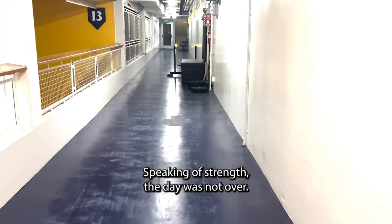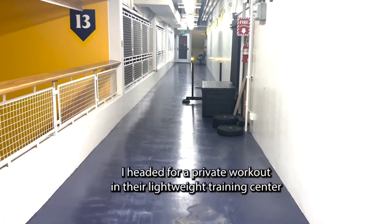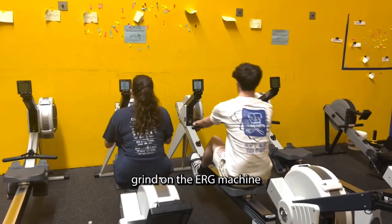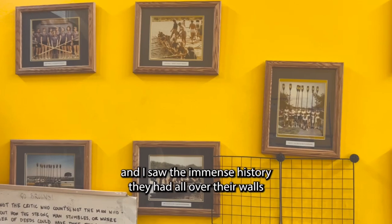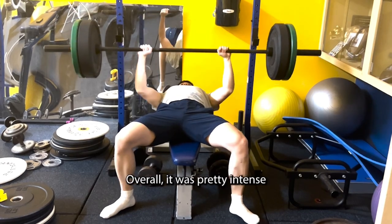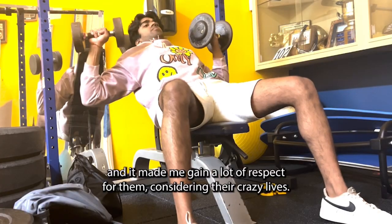Speaking of strength, the day was not over. I headed for a private workout in their lightweight training center, where I saw them lift, grind on the erg machine, and I saw the immense history they had all over their walls. I even got to work out myself a bit. Overall, it was pretty intense, and it made me gain a lot of respect for them considering their crazy lives.